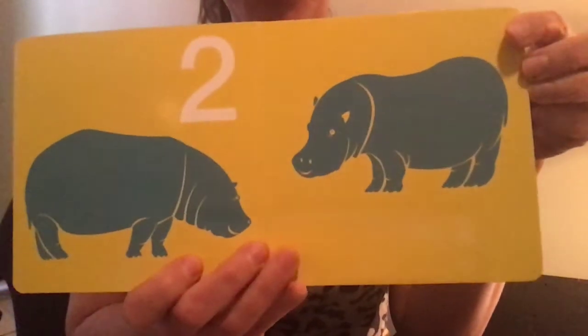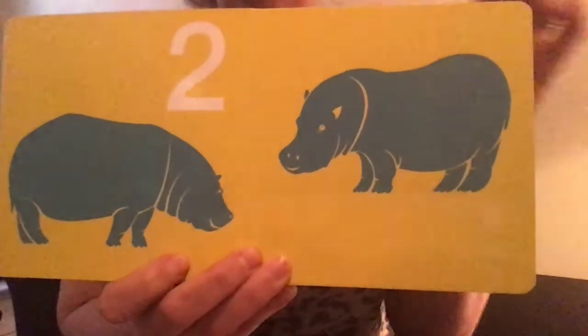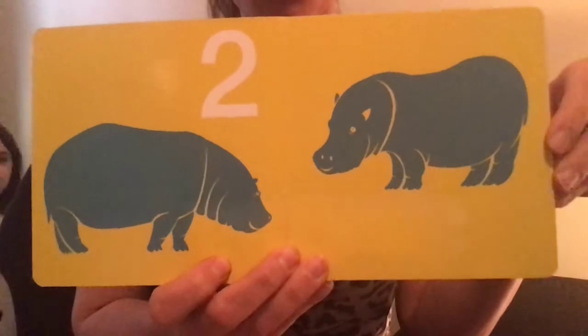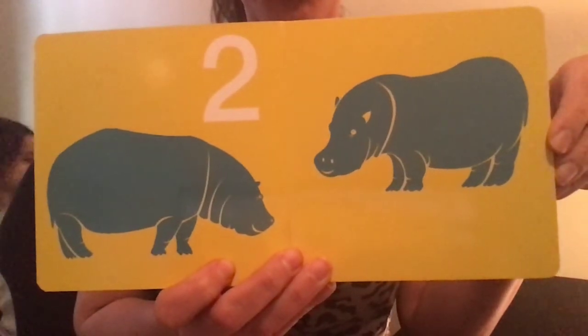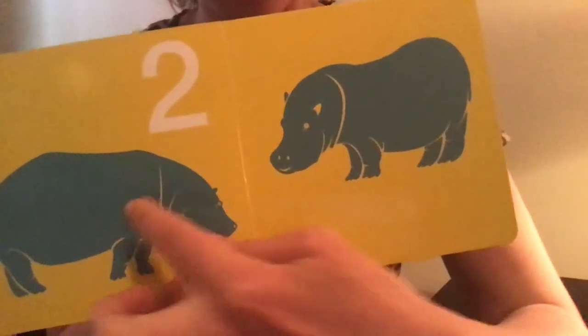Then the number is two, and it shows the number and then two animals — those animals are hippopotamuses. One, two.